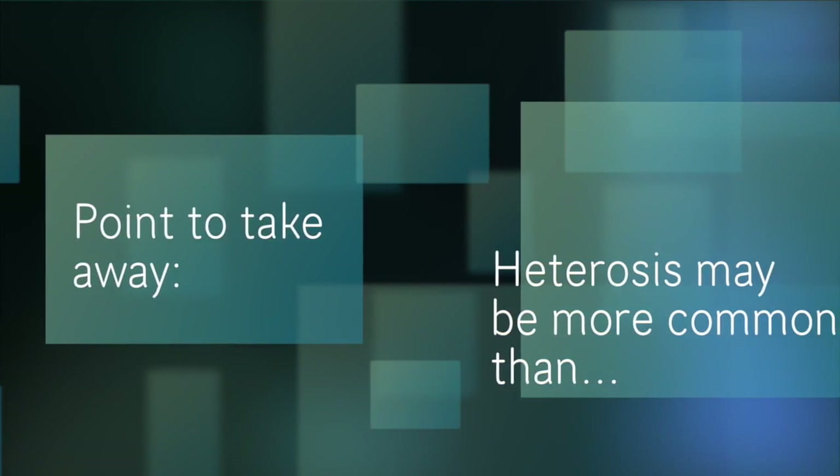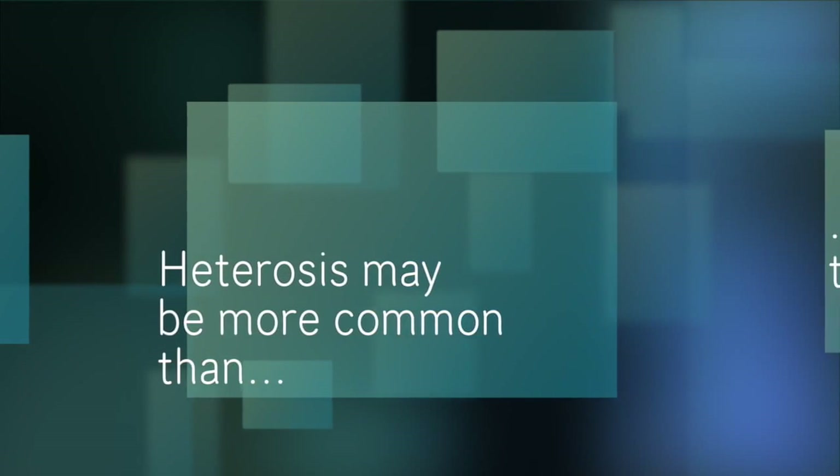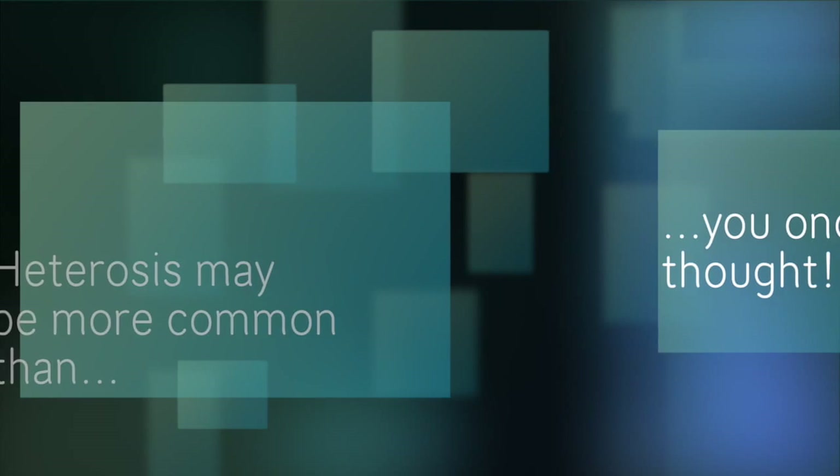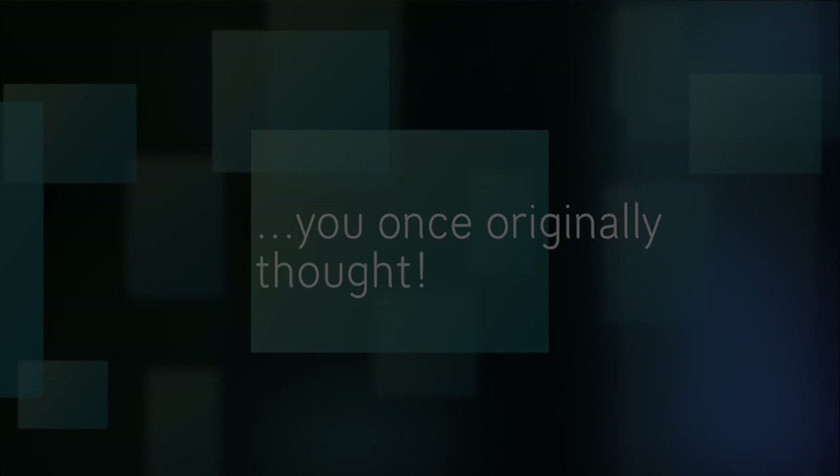Now that we have all the pieces to the puzzle of what heterosis is, why it is used, and how much of an effect it has on the economy, we now know why heterosis is a more common technique used in our operations and everyday lives today.